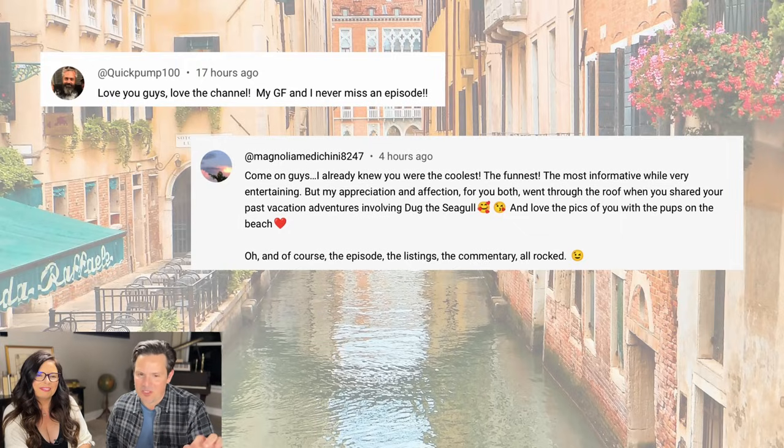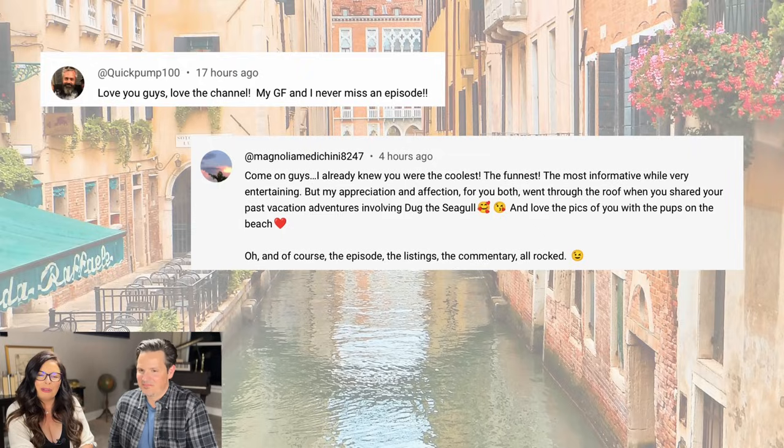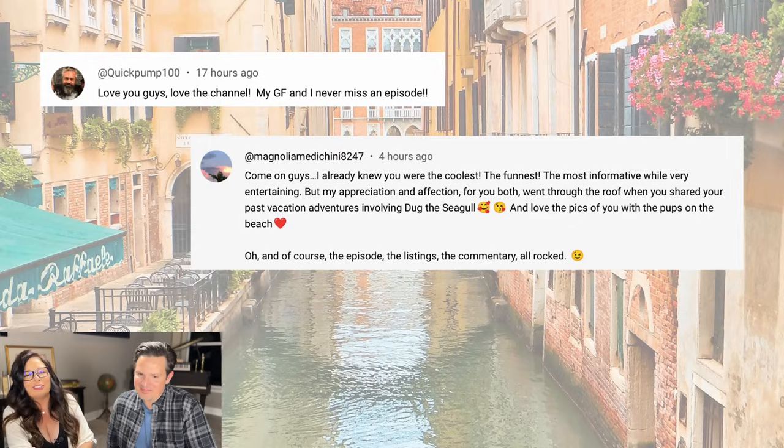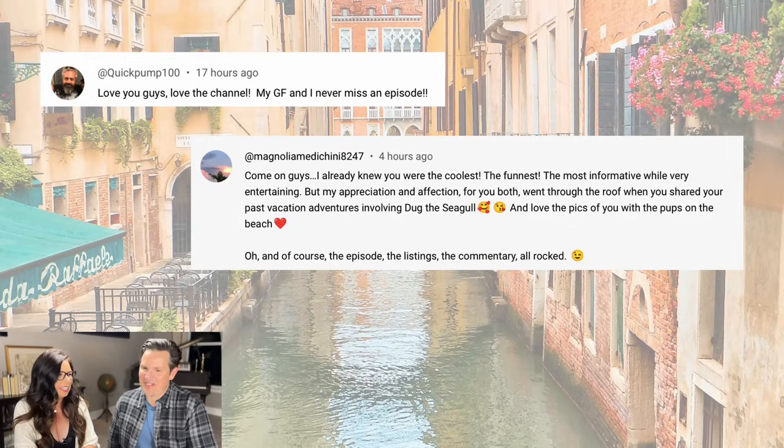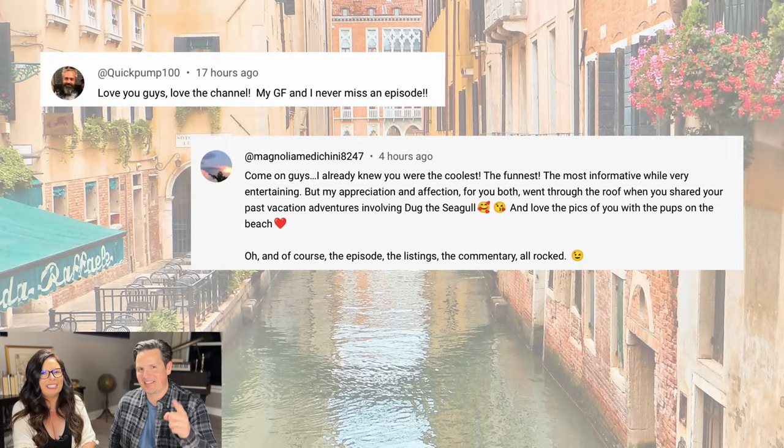You guys take the time to leave some cool comments, and we like to highlight a couple. QuickPump100 says: 'Love you guys, love the channel — my girlfriend and I never miss an episode.' Salute! Then Magnolia says: 'I already knew you were the coolest, funnest, most informative while very entertaining. My appreciation went through the roof when you shared your past vacation adventures involving Doug the seagull.' We miss Doug! 'Love the pics of you and the pups on the beach, and the episode, the listings, the commentary all rocked.' Thanks, Magnolia!